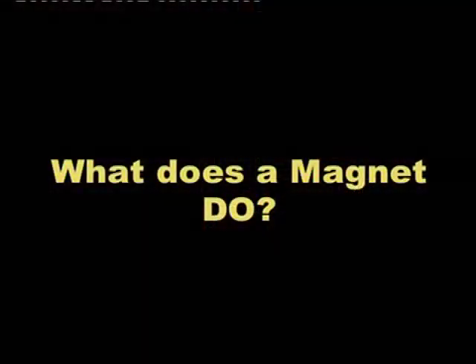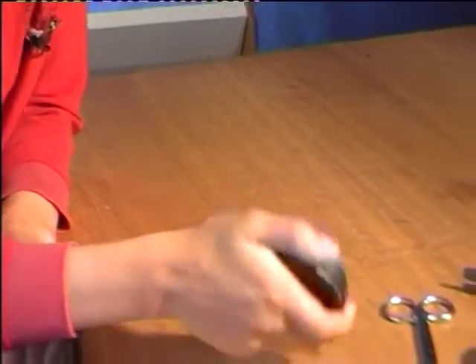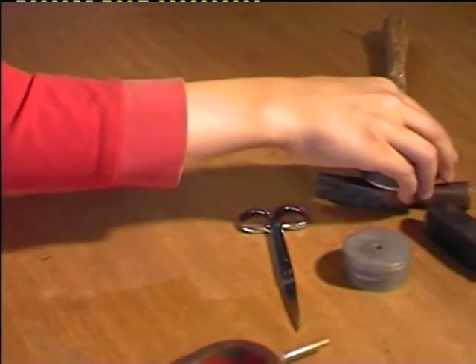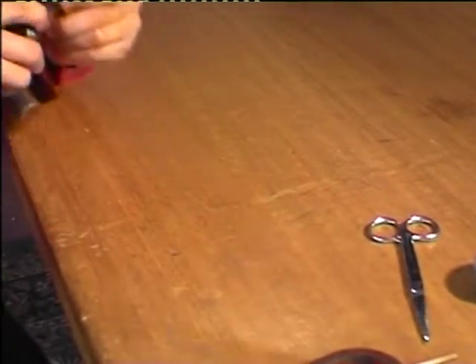What does a magnet do? Everyone knows that. A magnet will attract any piece of iron or steel. Here's a magnet, here's some iron — it picks it up. It can also pick up scissors.